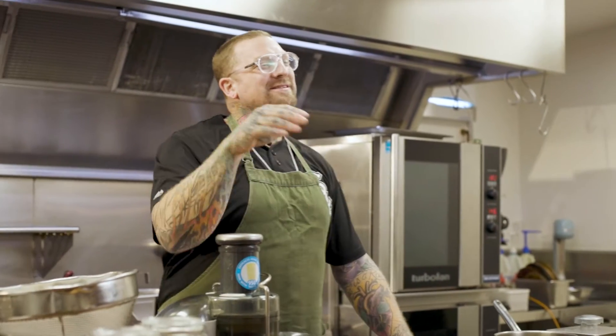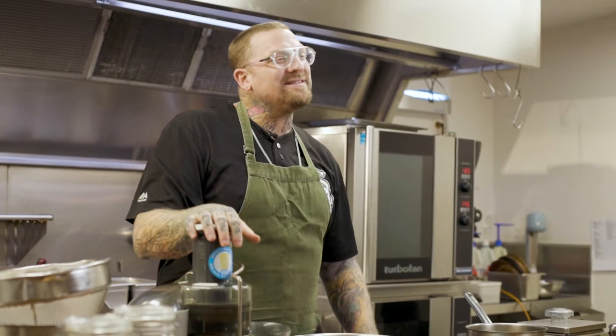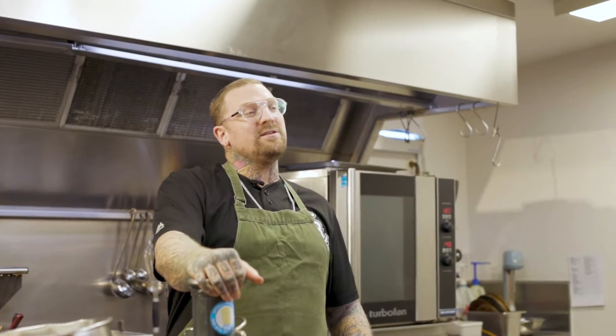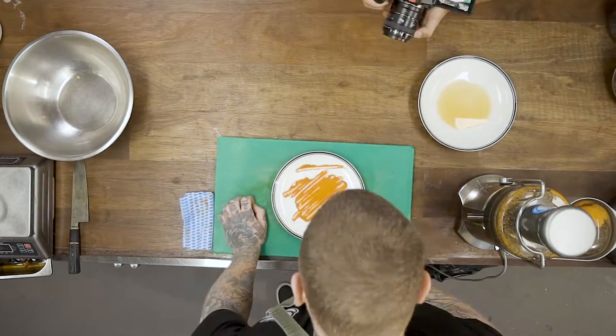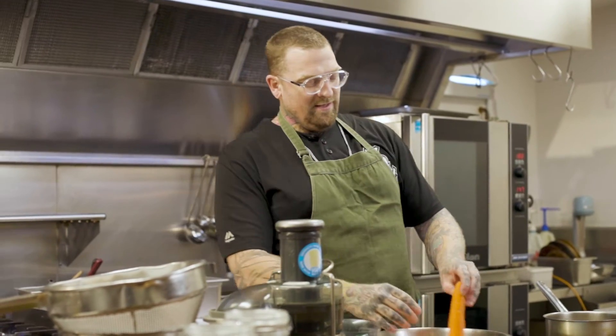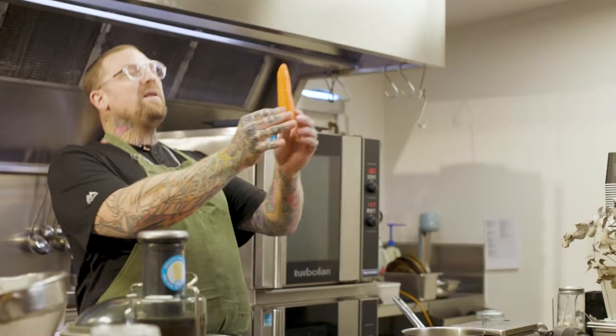Hello folks! Welcome to another edition of Food by Dobbers. We're going to delve into the back to basics now. We're looking at naturally occurring food diets — these are the things inside certain vegetables that make them the color they are. We are going to be making... Carotene!